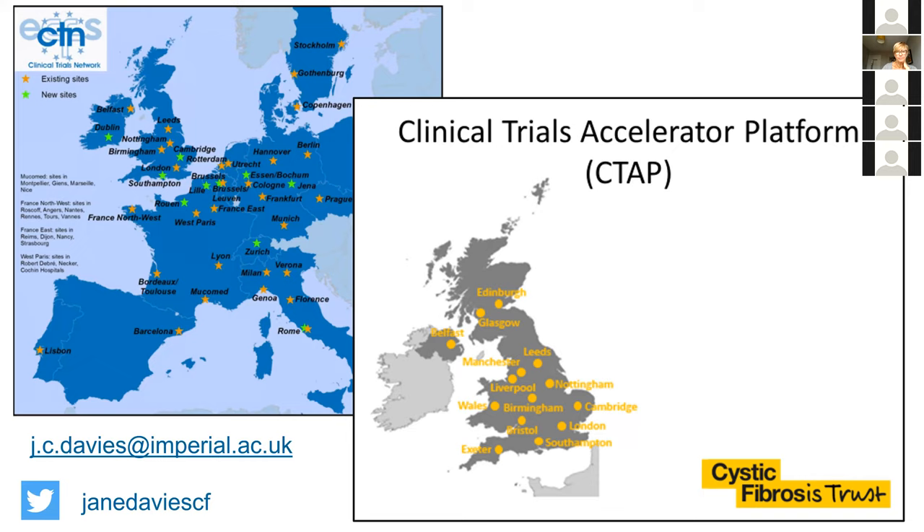Thank you for listening. Here are my contact details if anyone would like to get in touch. We're very keen to encourage pediatric people into CF both clinically and from research aspects — we often have projects available for people to engage with and sometimes posts coming up to help deliver and run clinical trials. I'd love to hear from any of you if you've been enthused by any of this, or if you have any questions about what wasn't clear.